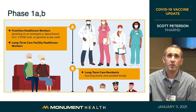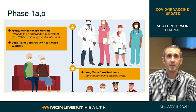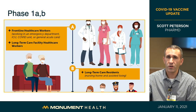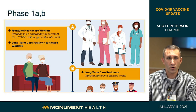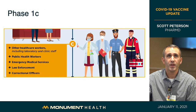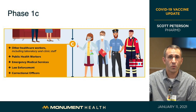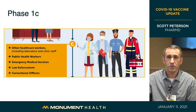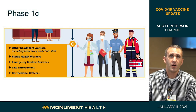Phase 1A covered frontline healthcare workers and long-term care facility healthcare workers — mostly completed a few weeks ago. Many are already receiving their second vaccination at 21 days, as the first shipment was all Pfizer vaccine. Phase 1B covers long-term care residents in nursing homes and assisted living facilities — vaccinations began last Monday and will continue for a couple more weeks, coordinated by CVS and Walgreens with national contracts. Phase 1C is the phase currently underway at Monument Health, including other healthcare workers not in 1A, public health workers, emergency medical services, law enforcement, and correctional officers.